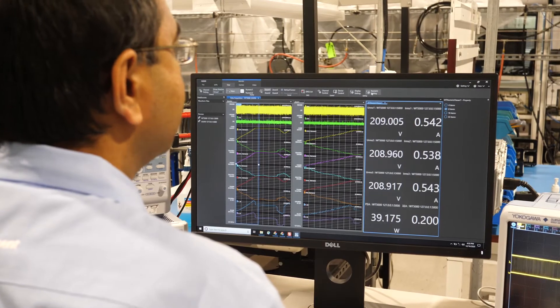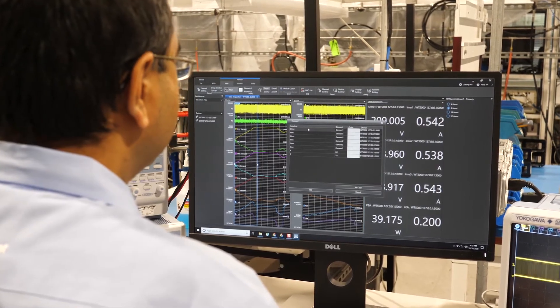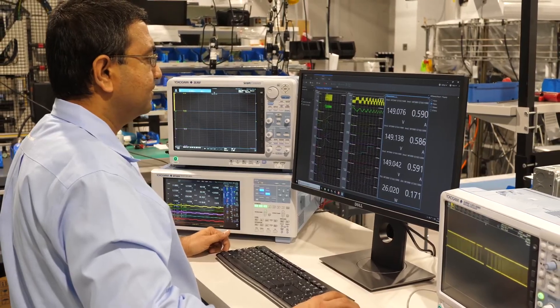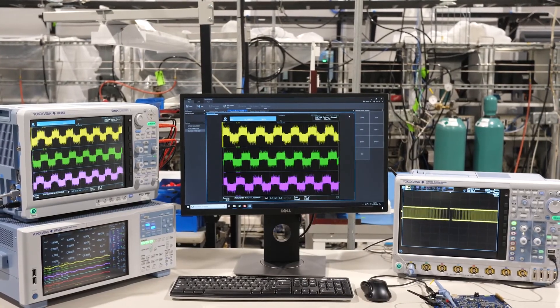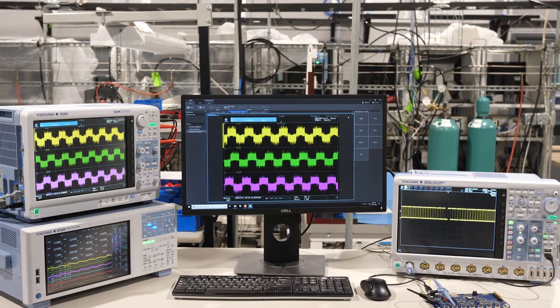the IS8000 software synchronizes data from the DL950, power analyzers, high-speed cameras, and more. Data from the DL950 can be streamed directly to your PC in real time.